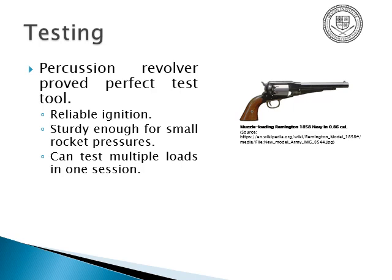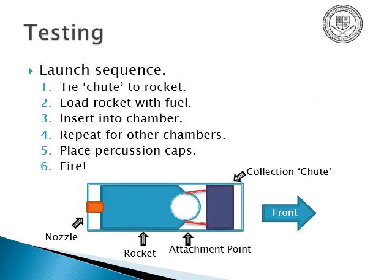This device is sturdy enough for small rocket pressures — essentially a small firecracker — and you can load multiple ones with different mixes and different parachute sizes to test in one session, so you don't need to constantly reload and worry about manual artifacts or slight differences. The launch sequence: tie the chute onto the rocket, load the chamber with fuel — black powder in this case — load it into the chamber, repeat for other chambers, place the percussion caps last as a safety measure, and then discharge it. The rocket ignites, goes out the front, and the parachute and all the drag follow through the barrel.